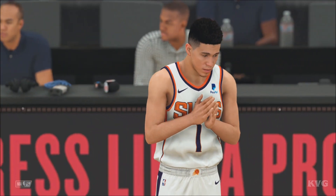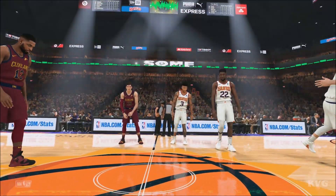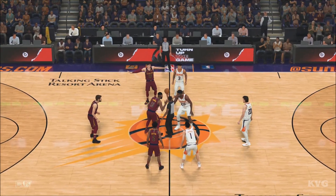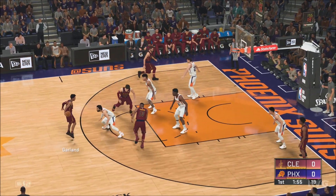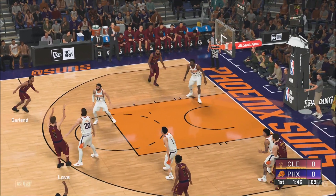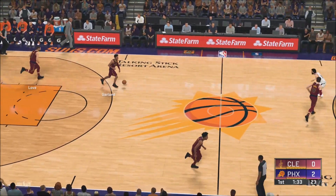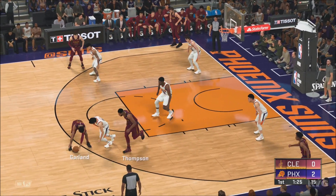A look at the starters for the Cavaliers: Garland and Sexton man the backcourt, Osman and Love are the forwards, and it's Thompson in at the pivot spot, manning the middle. For the Suns, Sharich and Ayton at the 4 and the 5, Rubio and Booker are the backcourt, and it's Oubre in at the small forward. Early on, players are vying for larger roles and more minutes. I think unless you have a veteran team who's been in the playoffs and established themselves, there's nothing set in stone yet. Guys are looking to prove themselves from the very moment that ball is tipped up in the air. Who gets a rhythm early? Who starts off strong?